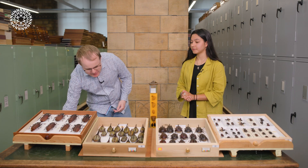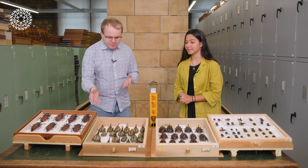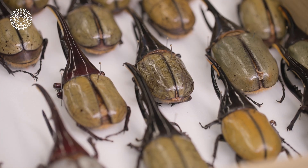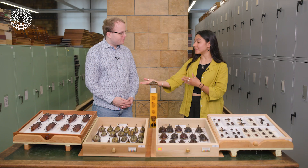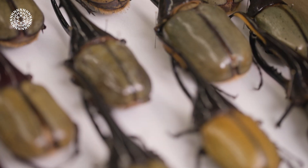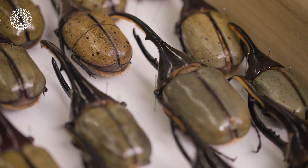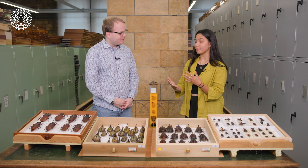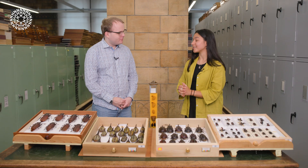Moving on to this next case — we've got these really quite incredibly long horns on this one. What is this? Yes, so this is the Hercules beetle, Dynastes hercules. Actually this is even longer than the largest beetle in the world: Titanus giganteus is the largest by total body length, but including the horn this one is actually two centimetres larger, so 19 centimetres long. They're probably using the horns mostly for competition — male-male competition, fighting off rivals, that sort of thing.